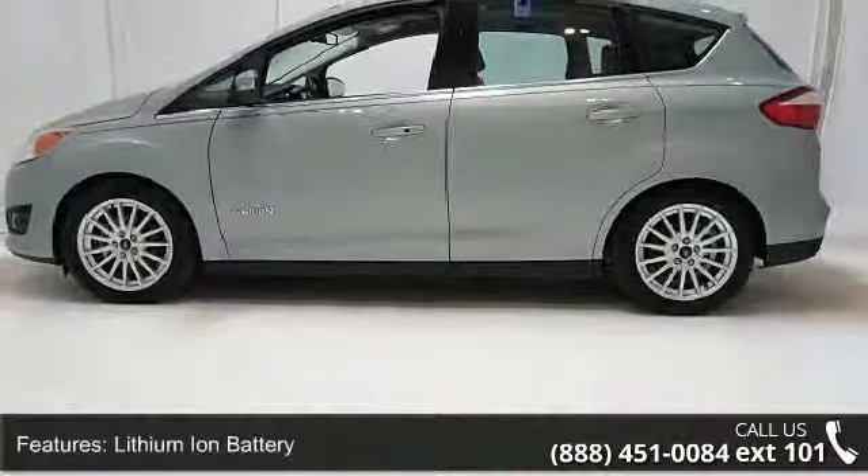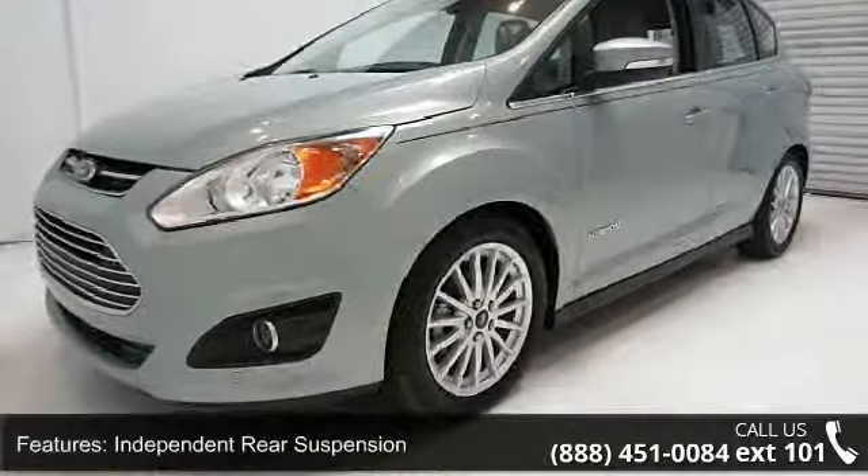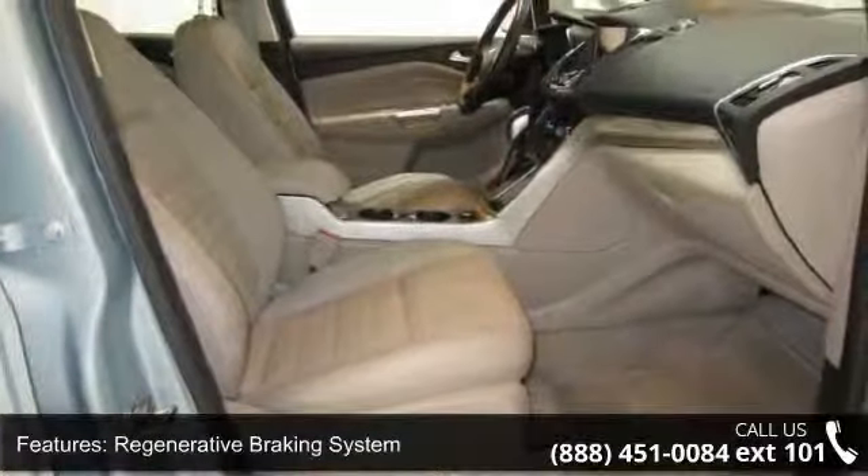Regenerative Braking System, 4-wheel anti-lock disc brakes, EZ Fuel capless fueler, 17-inch machined aluminum wheels, and body-colored rear spoiler.